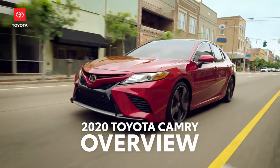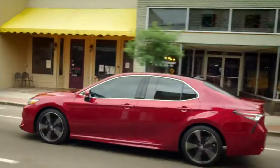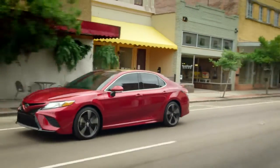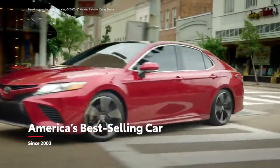This is the eighth generation Toyota Camry. Since its introduction nearly 40 years ago, Camry has been a key player in the global auto market. It's also been America's best-selling car since 2003.